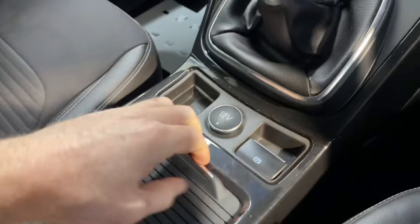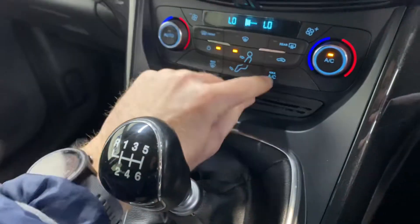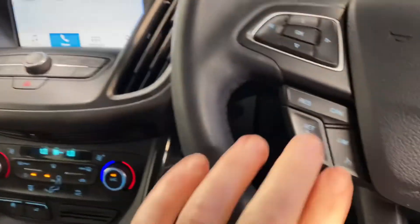Your usual storage bays and cup holders. There's an electronic handbrake and a six-speed gearbox. You have aircon with dual climate control, push-button start with keyless entry, and parking guides as well.